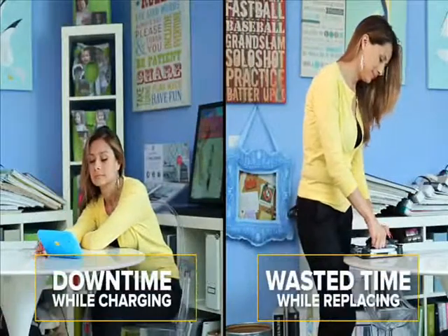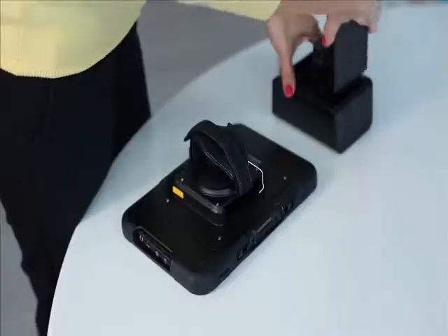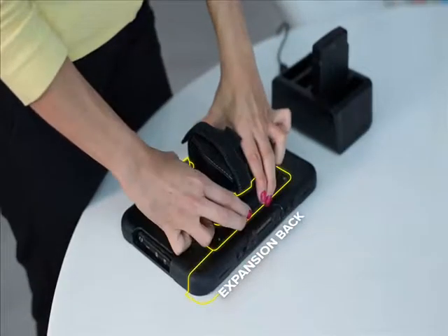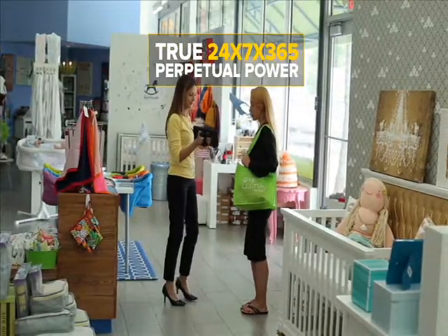Charging tablets comes with the territory. And once the optional hot-swappable battery is added to the expansion back, the ET5X never stops working and never has to leave your workers' hands.